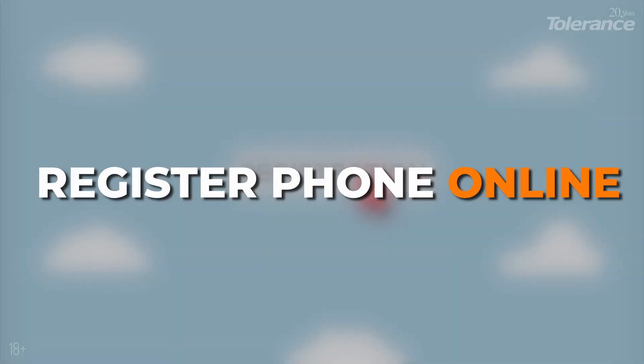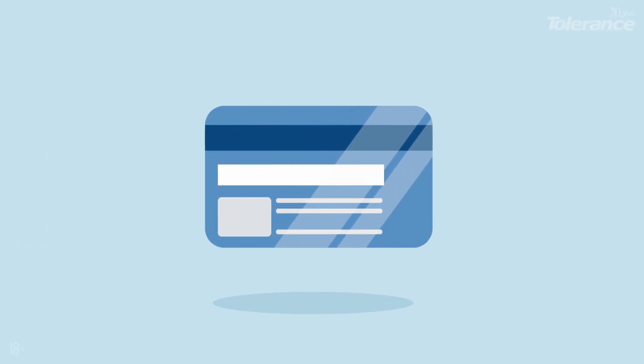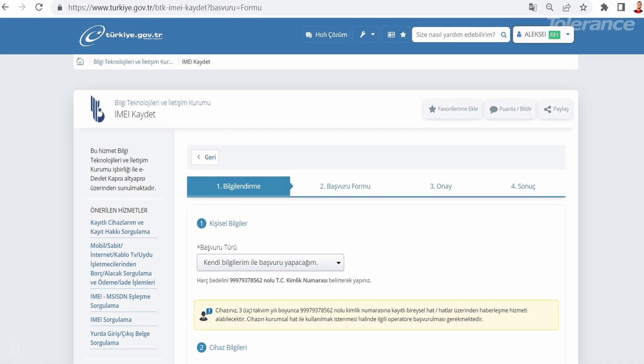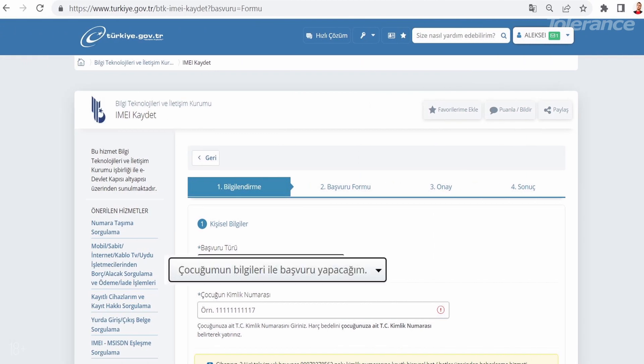You can also register your phone online without visiting the tax office — for this, you'll need a bank card. The first part of the online registration process is the same: visit the same link provided in the description, complete the registration, and fill out the form. If you're registering your own device, select that option in the first section. If you're registering a device for a child under 18, choose the corresponding option.